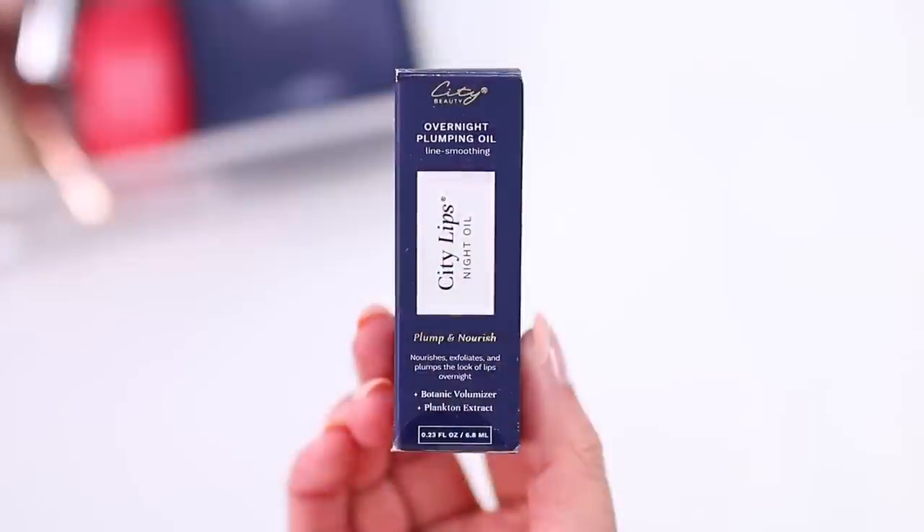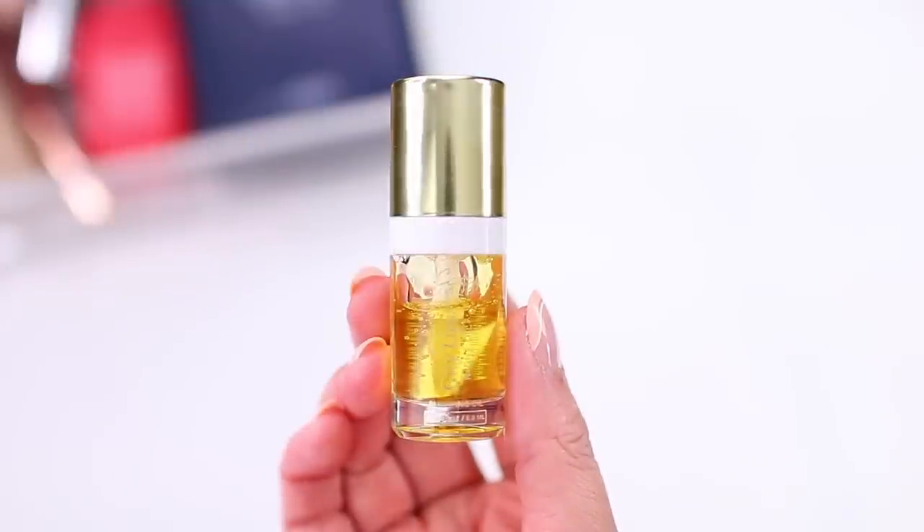I do want to say thank you to City Beauty for sponsoring this portion of today's video. I've been testing out their newest launch and it is so good. It's available now so I wanted to share it with you. This is the City Lips Night Oil. I am a big lip oil fan — if you've been around for a little while you probably know that I've tried so many lip oils over the past few years. The issue with a lot of lip oils is while they feel good initially, once they wear off you lose any benefit, and sometimes after they wear off my lips feel worse than they did before. Like some of them end up drying my lips out completely. That is not the case with this one from City Beauty — it has immediate and long-term benefits and feels so good on the lips.